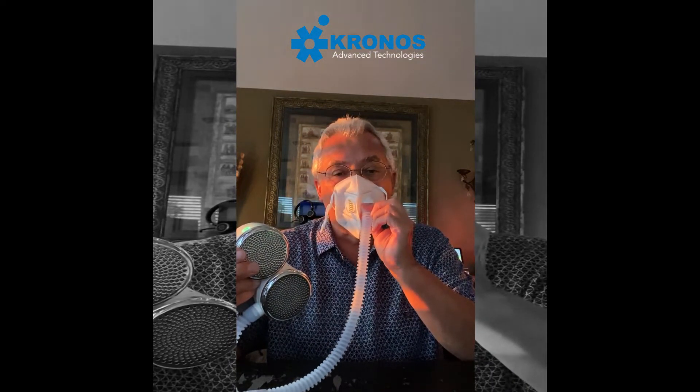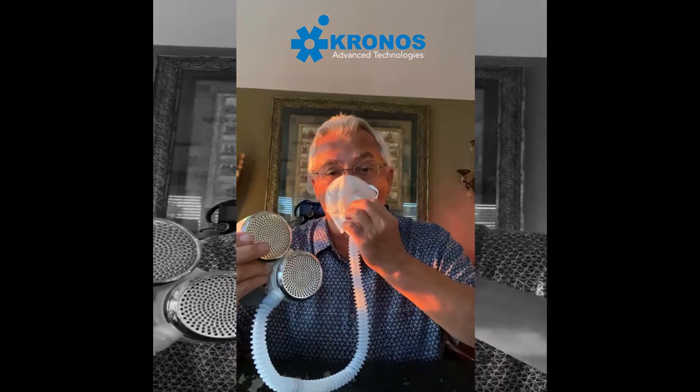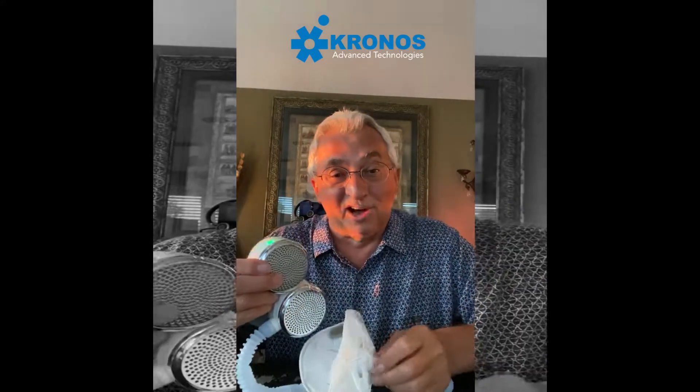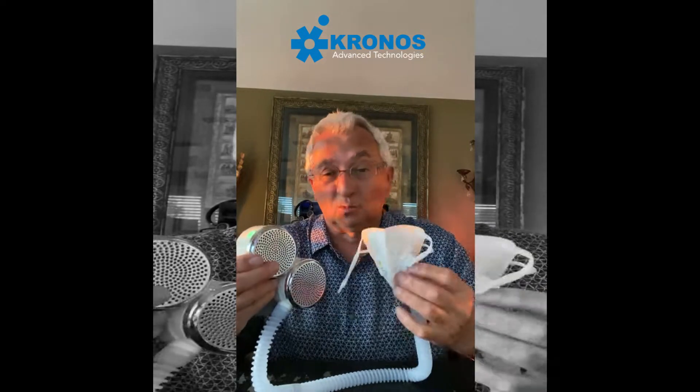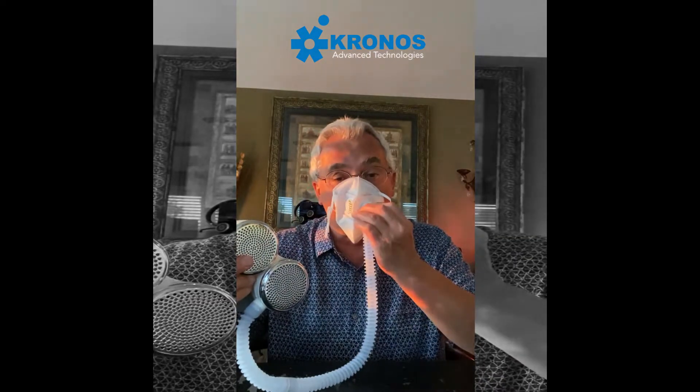The first thing that happens is we create positive pressure, closing up those gaps and pushing air out so nothing can come in. The second thing is that because air is coming in through the hose, you're creating a lot of extra oxygen — and oxygen is life, oxygen is energy. People with pollen or allergy problems can now go outside and garden again. There are all kinds of wonderful ways to use this.